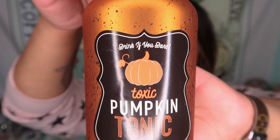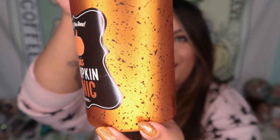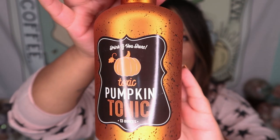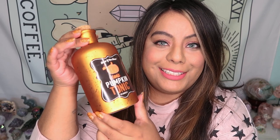The next thing I got was this pumpkin tonic. Let me show you guys what this looks like close up. That is what the label looks like, and it has this little speckling around the side with a little cork — which you technically aren't supposed to be able to open, it was glued closed, but I opened it. It would be so cute to put flowers in here, and the price for this was $7.99.